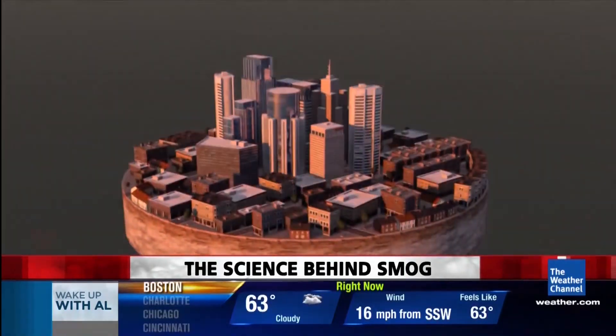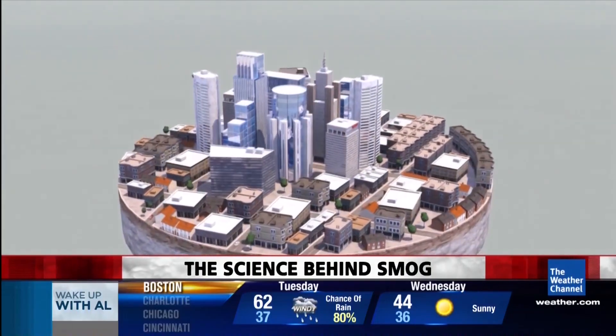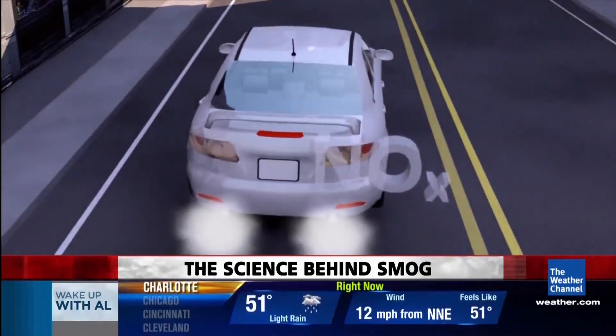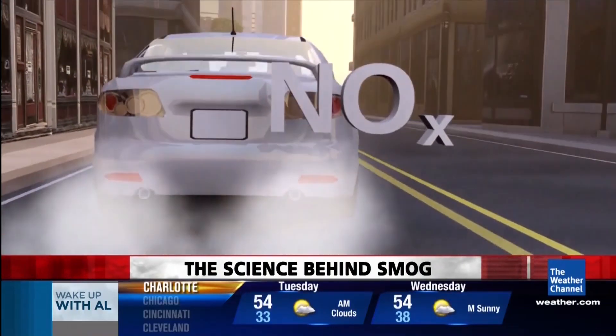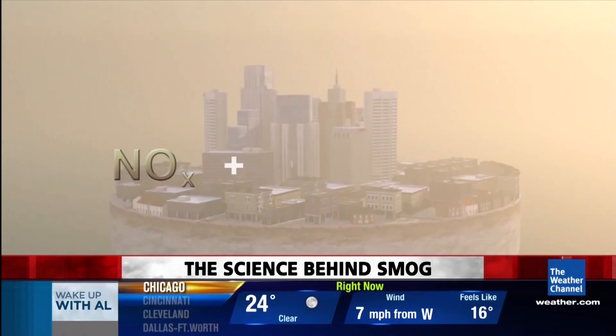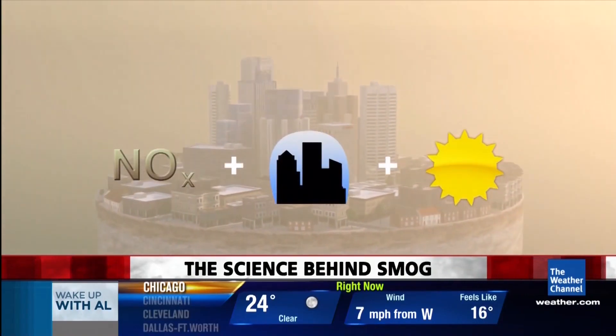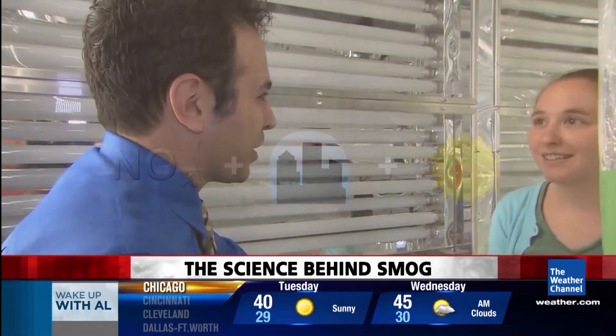Okay, it takes three things to create smog. You mix normal city air with a part of tailpipe smoke called nitrogen oxide, or NOX. When you cook those two in sunlight, it turns into smog. NOX, air, and the sun — those three things are right here inside this mirrored box.